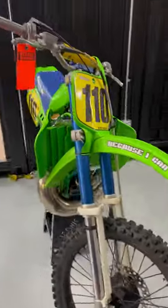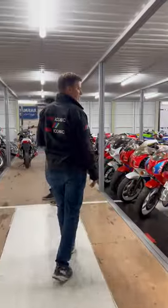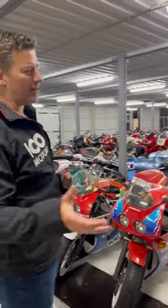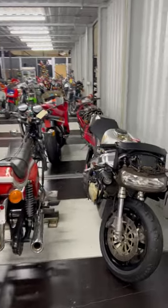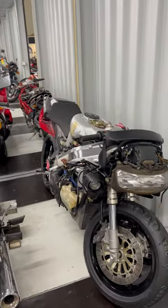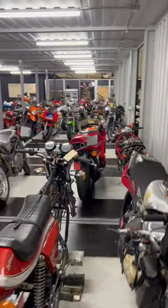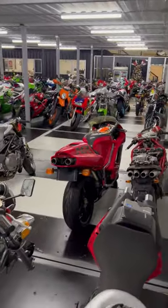KX500 going on the auction site pretty soon. A bunch of these are service bikes, but you might not pay much attention because you're not used to seeing them without fairings. NR750 is waiting for some finishing touches before the bodywork goes back on — we'll show you the bodywork upstairs. Behind that is another NR750 that's pretty much done, in storage just waiting for one part.